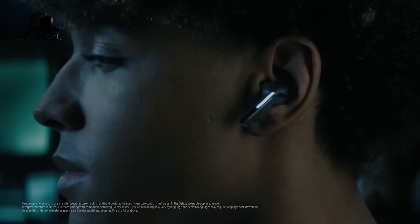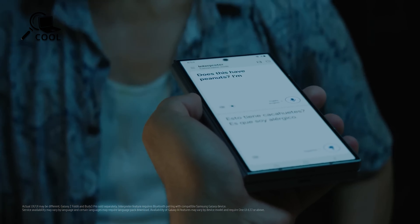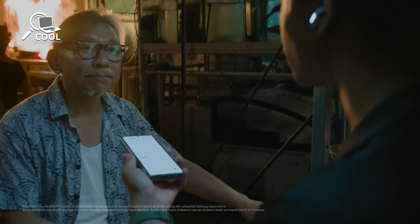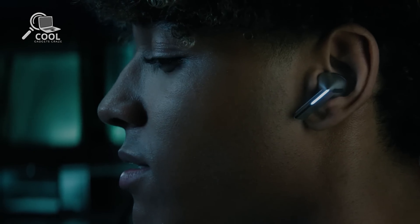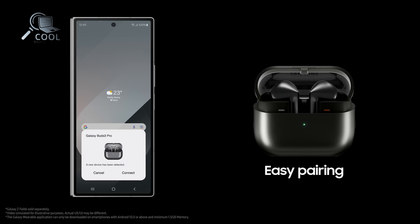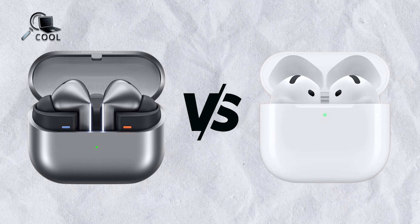Samsung's Galaxy Buds 3 Pro excel within the Samsung ecosystem, offering AI-driven features like real-time translation through the interpreter app and listening mode for translated lectures. Keep in mind, these perks are exclusive to Samsung users. Non-Samsung Android users will still get solid support, but miss out on some of the advanced features.